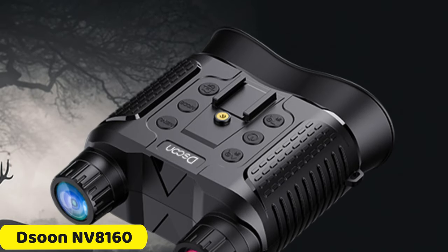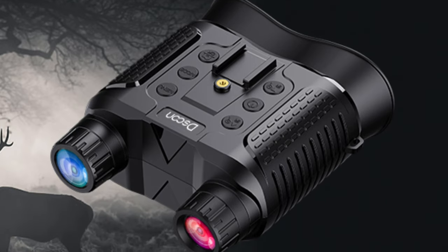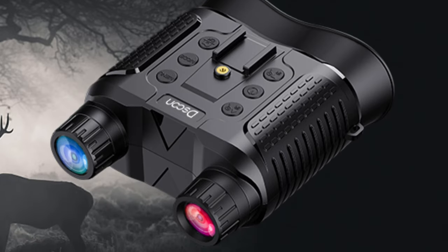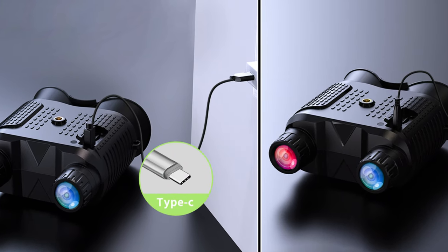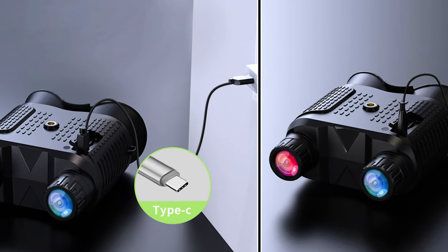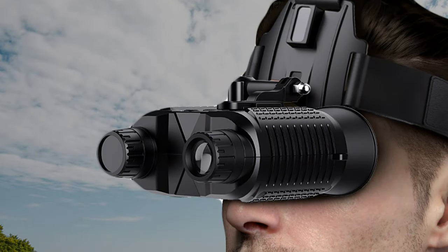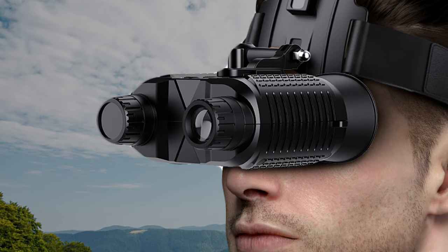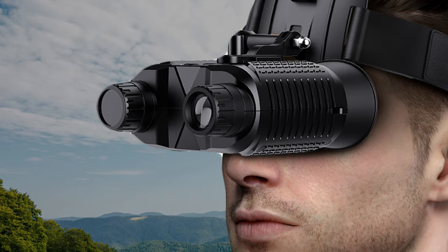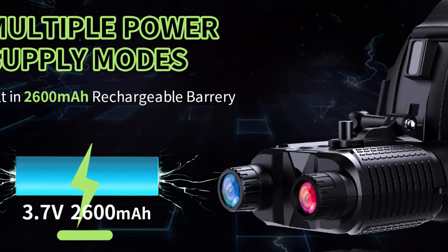Number 1: Tsunen V8160 Night Vision Binocular. The Tsunen V8160 Night Vision Binocular is an exceptional tool for nighttime explorations, offering unparalleled clarity and precision. It features IPX4 water resistance, 8x digital zoom, various photo and video resolutions, an IR LED, a 3000mAh polymer lithium battery, and can operate in temperatures ranging from minus 20 to plus 50 degrees. It also has a storage temperature range of minus 30 to plus 60 degrees for safe storage.